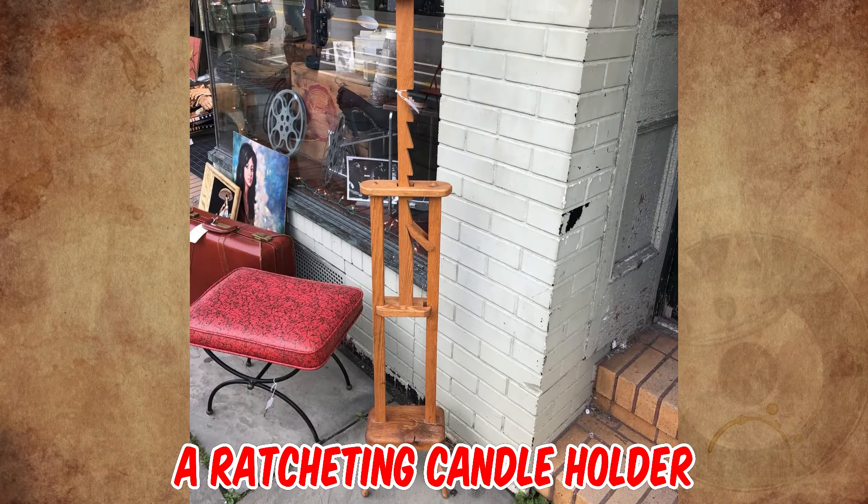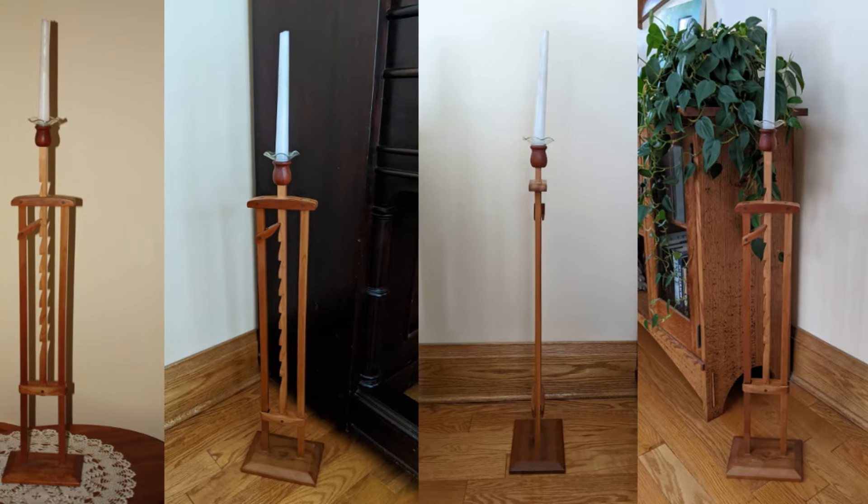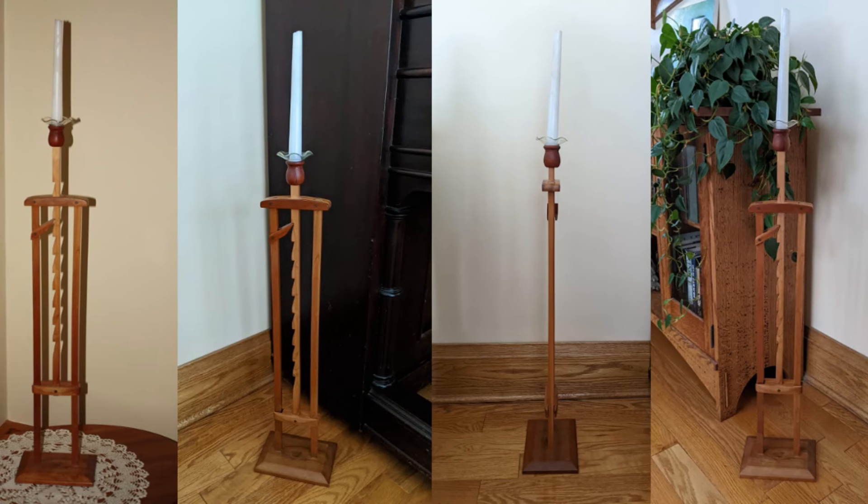It's a ratcheting candle holder from the 19th century. As the candle burns down, ratchet the holder up to keep the candlelight at the level needed.